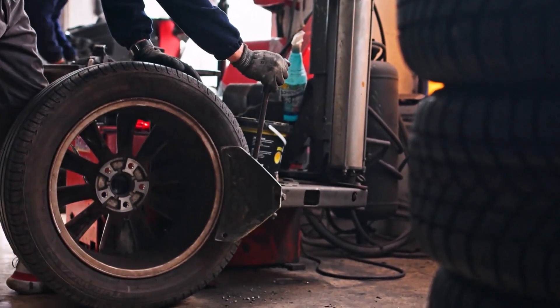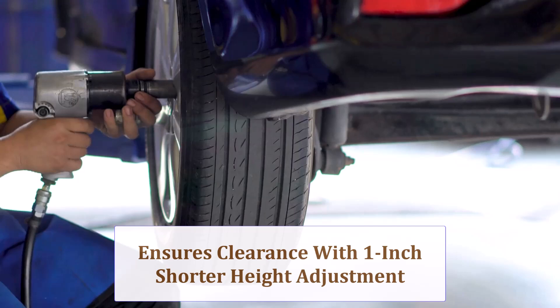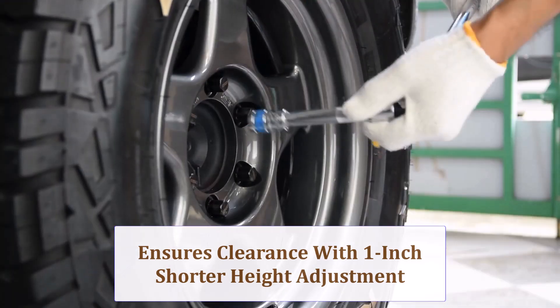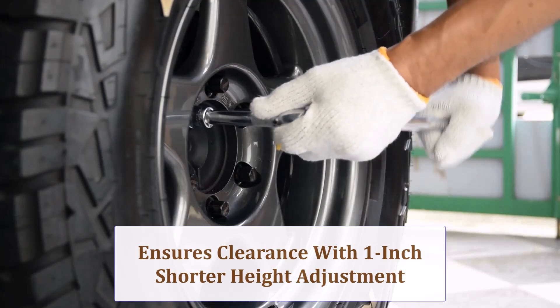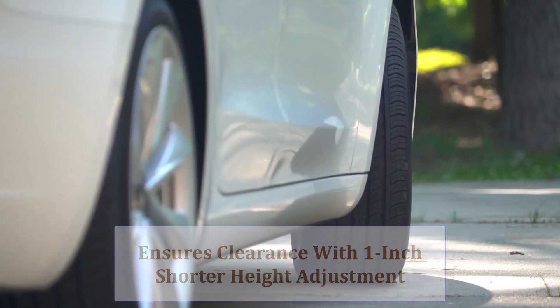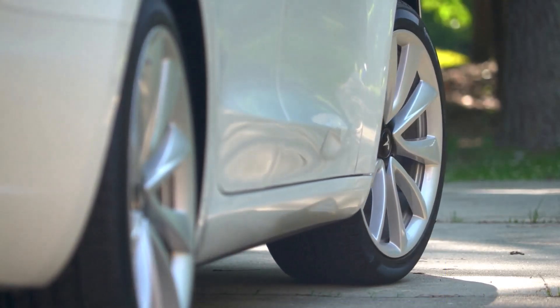Switching to the shorter 265/70 shrinks overall tire height by roughly 1 inch, so stock suspension clears without rubbing. Still, confirm shock and mud flap spacing and ensure your spare tire carrier's cage adjusts to the slightly smaller outer diameter.